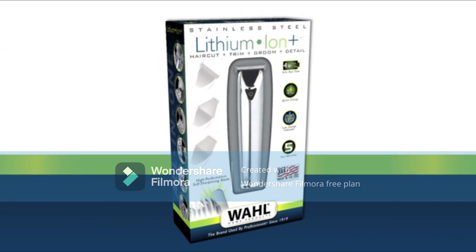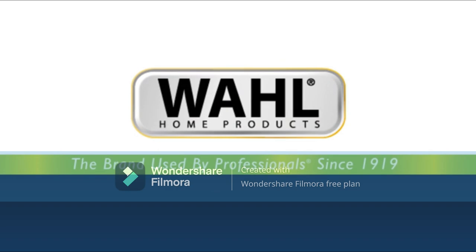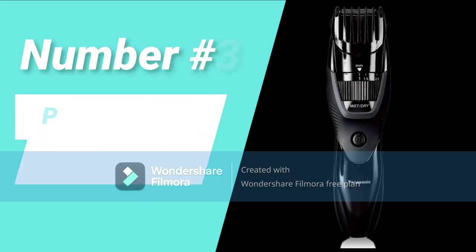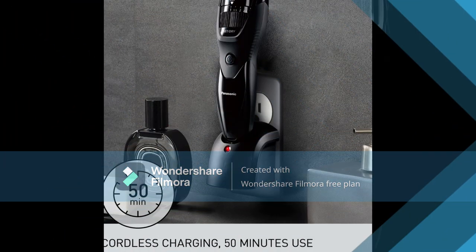If you look closely at the blade and comb, you'll notice just how fine they are. This is because Wahl grinds its blades to a very precise finish.